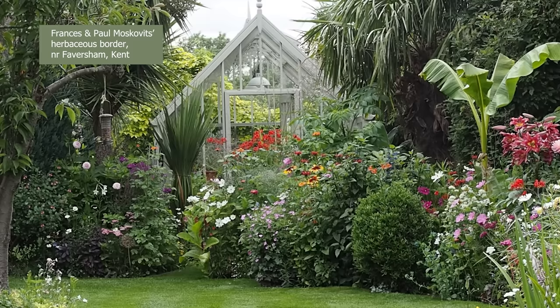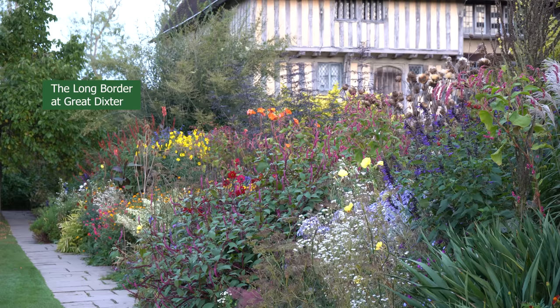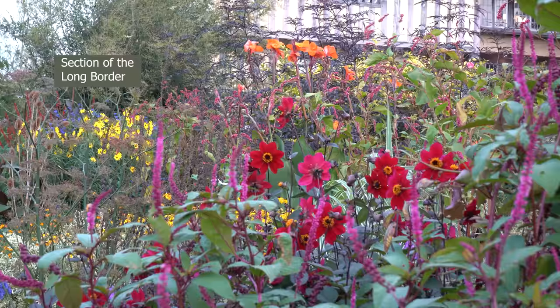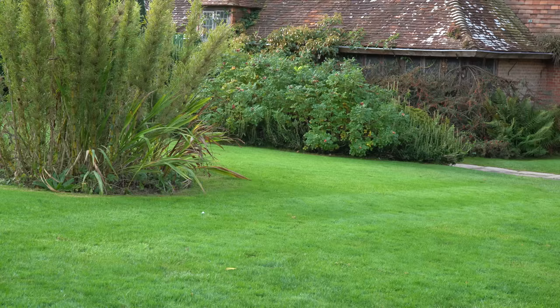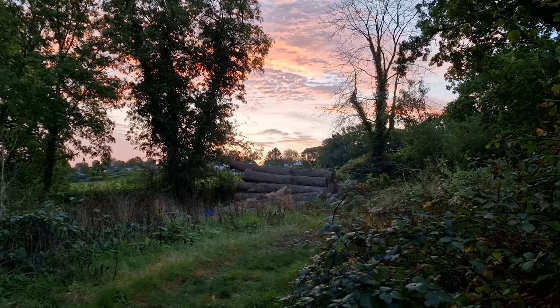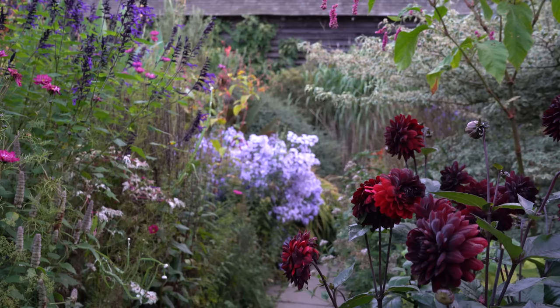You might have one town garden that is very rewilded, which is great, but another which is neat with short grass, appealing to certain insects. Diversity is the key — if you have a short lawn next to long meadow grass, or a wild area with brambles next to a garden with dahlias and begonias, that gives you diversity, and with diversity comes biodiversity, because there are a variety of habitats and food sources.